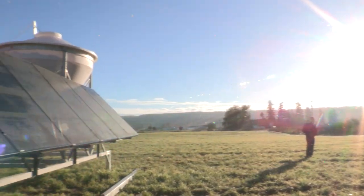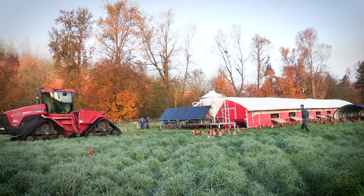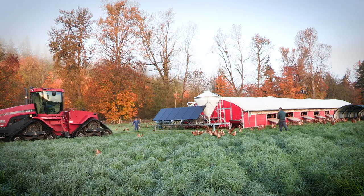We move the barns about every four days to new grass, which really gives the birds a great new pasture to work off of.